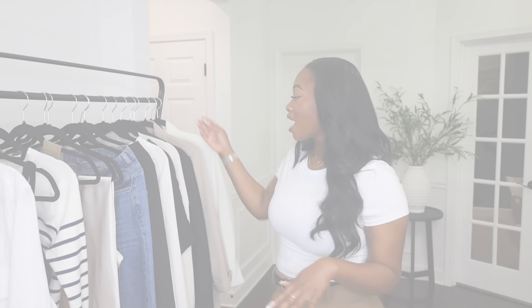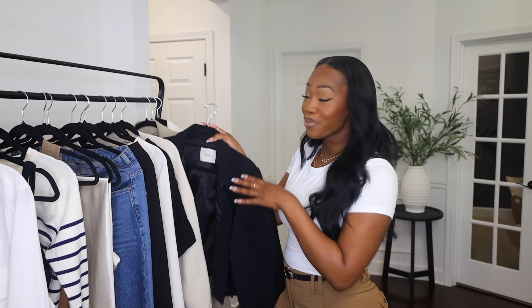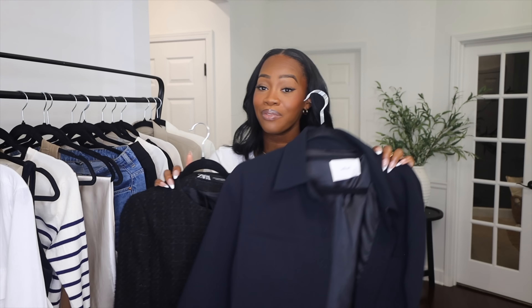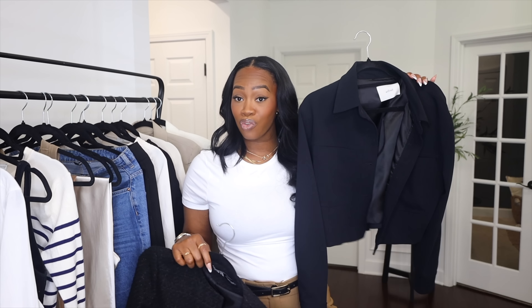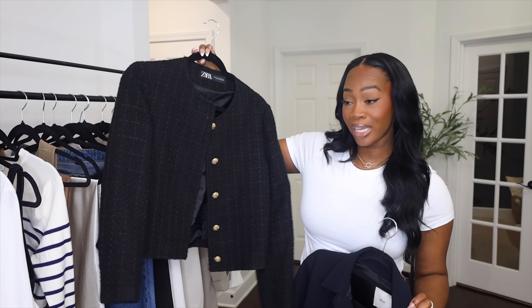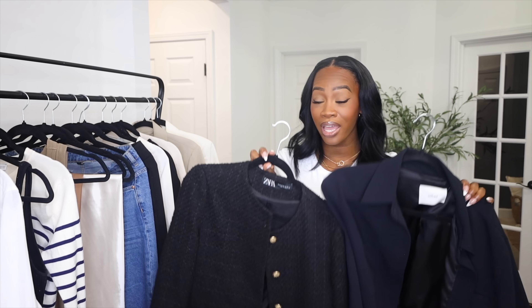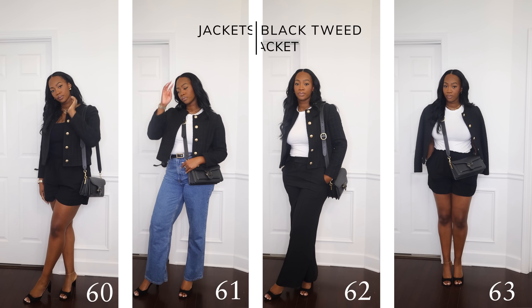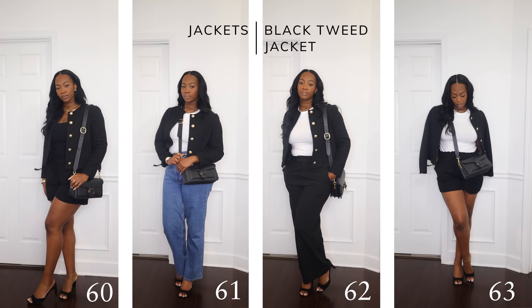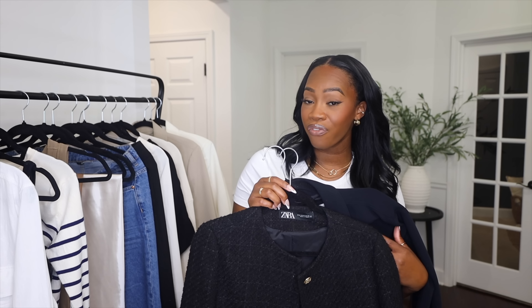Next we have jackets. I have two different options — both are cropped. One is a regular jacket from Aritzia, and the other is a tweed crop jacket from Zara. In springtime there's some wind and rain, so you always have to expect some deviation in the weather. These are a great addition to layer your outfits and stay covered on colder days.